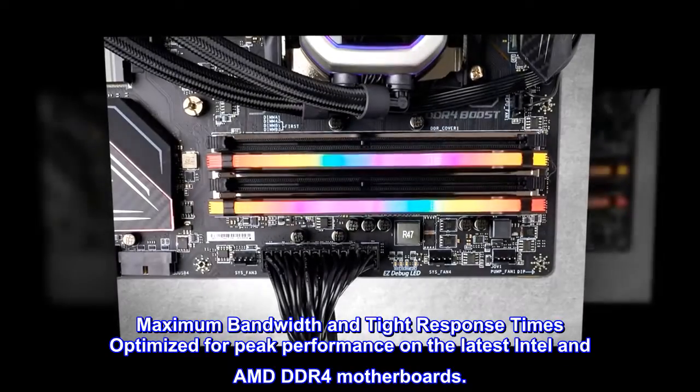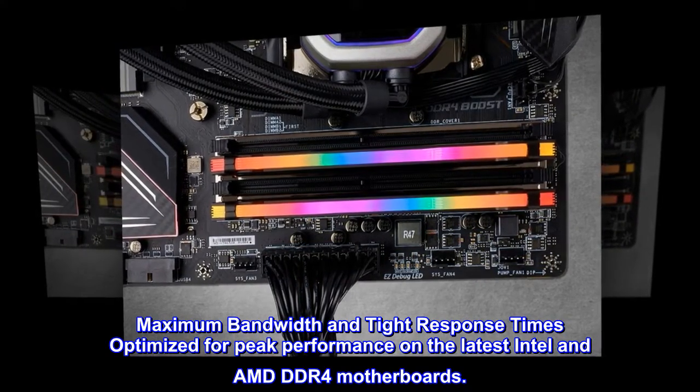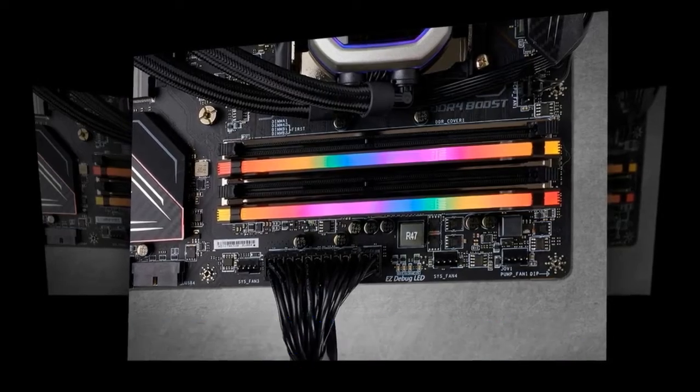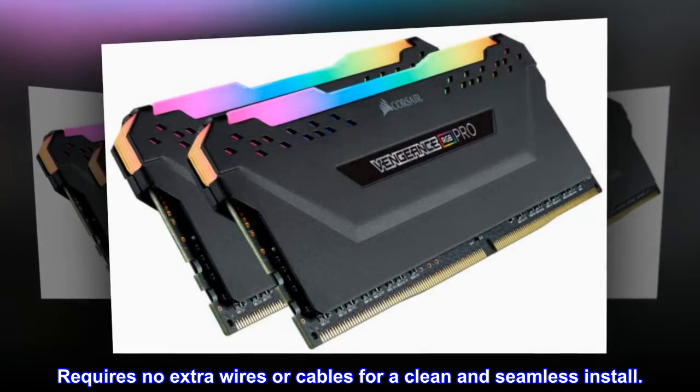Maximum bandwidth and tight response times optimized for peak performance on the latest Intel and AMD DDR4 motherboards. Requires no extra wires or cables for a clean and seamless install.